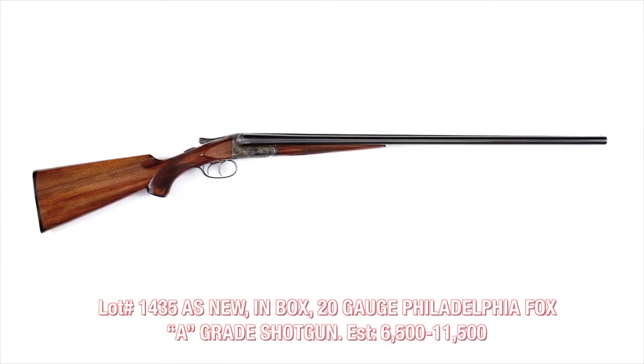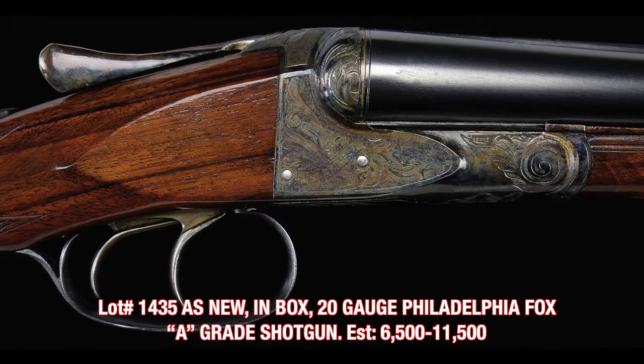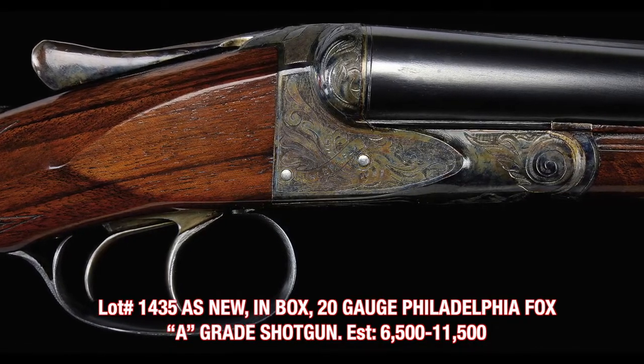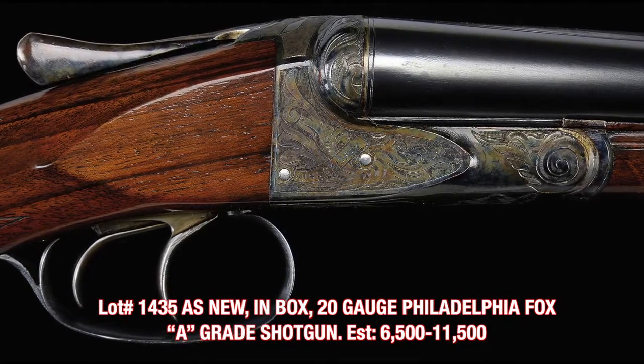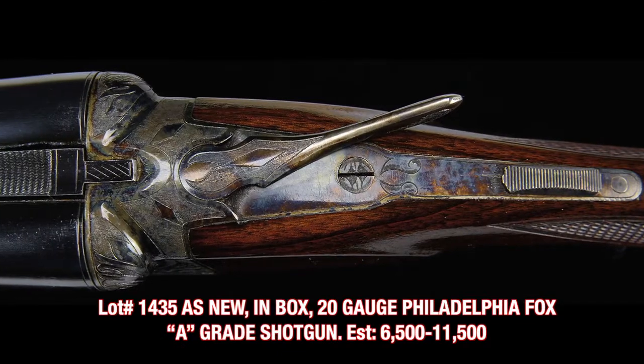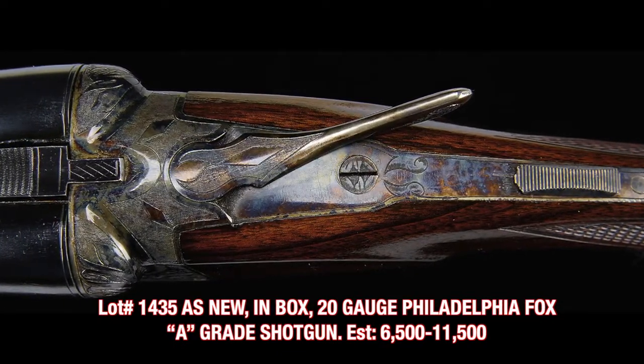Dana Tauber had an extraordinarily discerning eye and his collection of A.H. Fox shotguns is without question the finest ever to come to auction. The gun I have in front of me is a Fox A-Grade 20 gauge, and this gun is brand new, likely test fired only, with its original box.